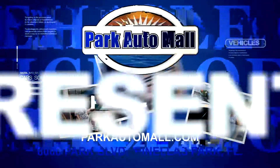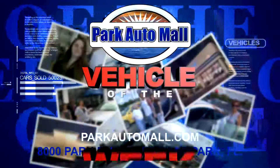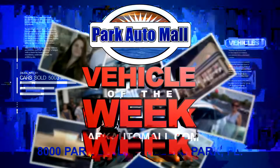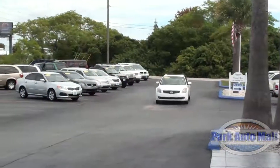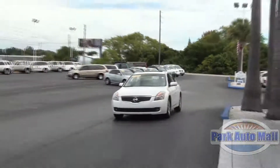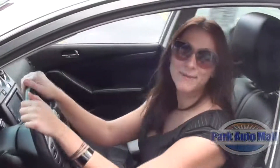Now Park Automall proudly presents the Vehicle of the Week, located at 8000 Park Blvd in Pinellas Park or at parkautomall.com. Hi everyone, I'm Jeanne here with the Internet Department of Park Automall and I'm here to introduce to you the Vehicle of the Week.